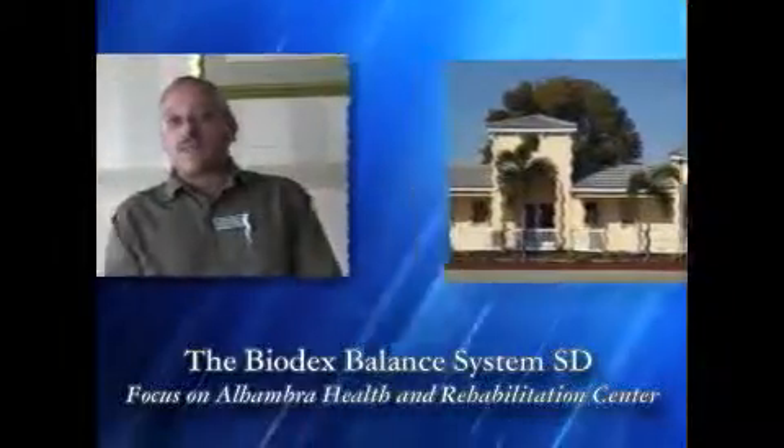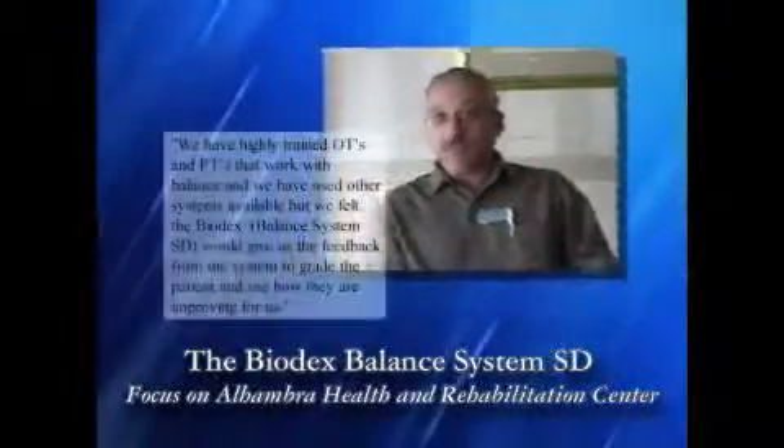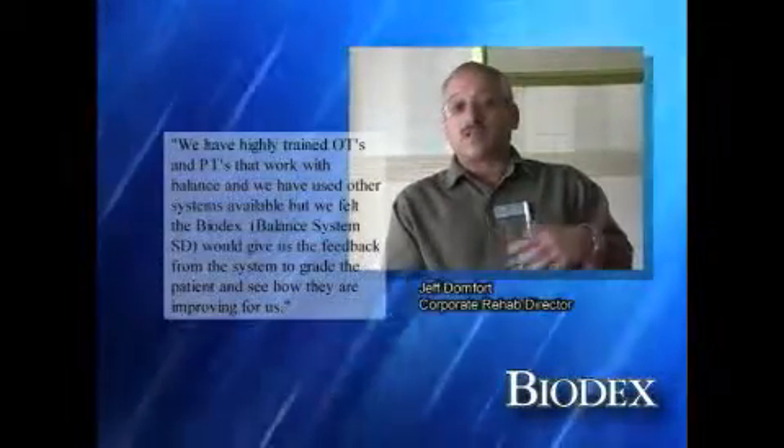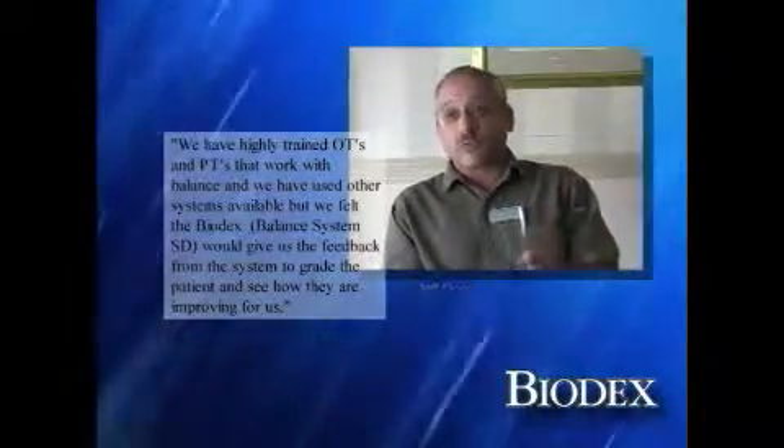We have highly trained OTs and PTs that work with balance, and we've used other systems available, but we felt the Biodex would give us the feedback from the system to grade the patient and see how they're improving for us.